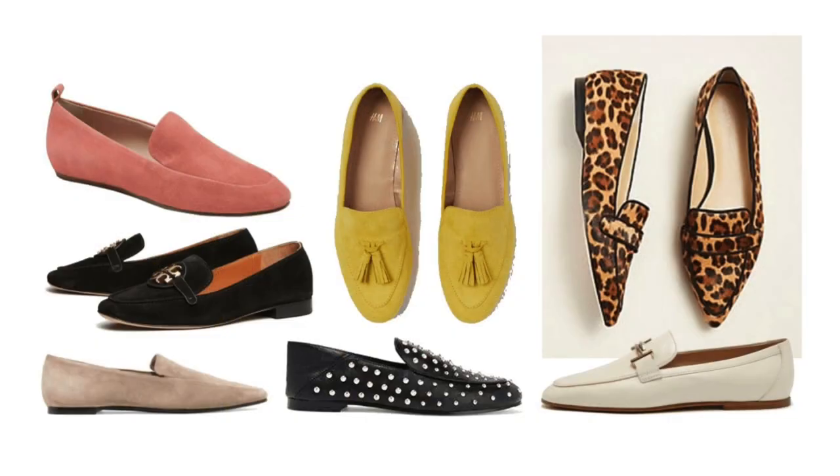Number four on my list — flat and heeled loafers. Yes, loafers are back! You know, the kind you put a little penny in. Some have a little bit of heel and some are flat. You might even find a slide that has a penny loafer look to it, but just know that loafers are back in both flat and heeled versions.